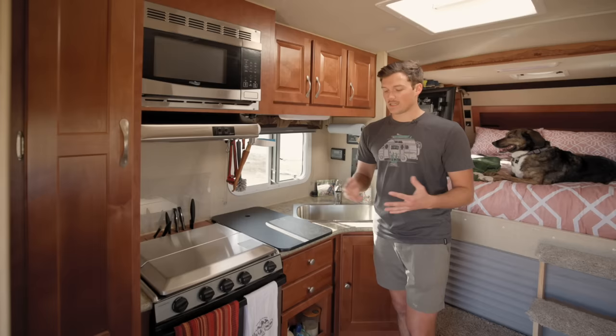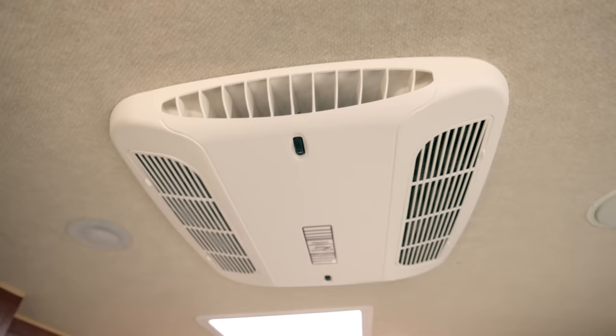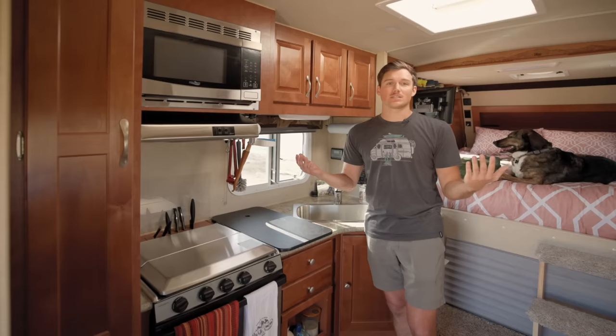Right above me I have two really nice features. One is a really big skylight that just lets in a ton of natural light — I pretty much leave it open all the time. I also have an AC, which is a luxury I did not have before. I couldn't run it for very long off my current batteries, but if I'm ever plugged in I can definitely run the AC.